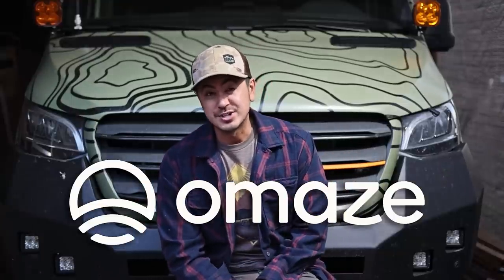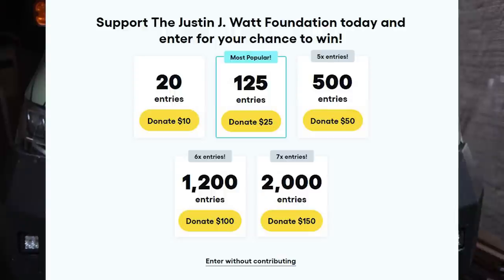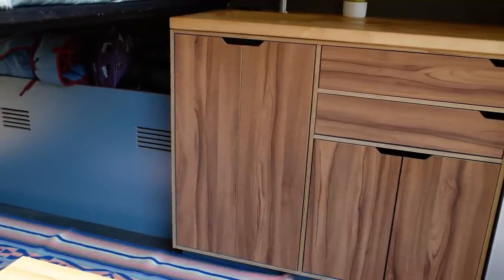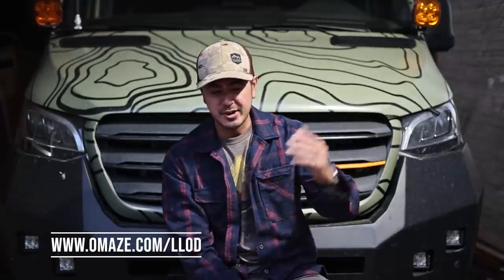If you want the opportunity to win a custom Sprinter of your own, Omaze — the sponsor of this video — is running a sweepstakes you might be interested in. Omaze is a company whose mission is to transform typical charitable giving by offering once-in-a-lifetime prizes while helping nonprofits raise money and awareness. This one specifically is your chance to win a custom Mercedes Sprinter van with an additional $80,000 of eco-friendly Vansmith customizations, and proceeds go to support the Justin J. Watt Foundation. For your chance to win, go to omaze.com/LLOD. Thanks to Omaze for sponsoring this video.